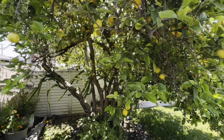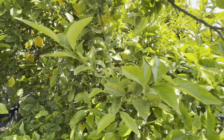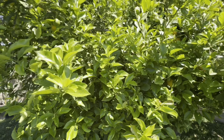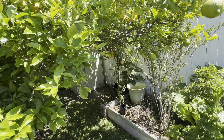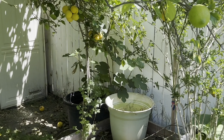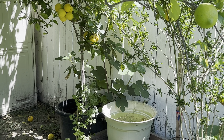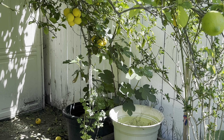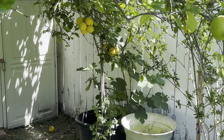Of course we have the lemon tree, also with a lot of vigorous growth and new buds. Back there we have a volunteer fig and an otomoya tree — I don't know what to do with it, I've run out of space. I wish I had acreage.